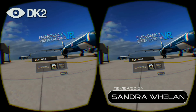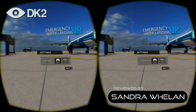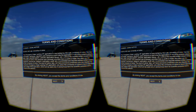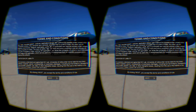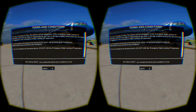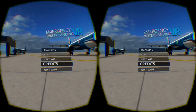Emergency Water Landing VR is an air accident simulation created by the University of Udine's Human-Computer Interaction Lab as a research project. They claim that a user study has shown that the virtual reality experience of water landing and evacuation produces better knowledge retention results than traditional aviation safety education materials. We decided to take to the skies and experience this first hand.